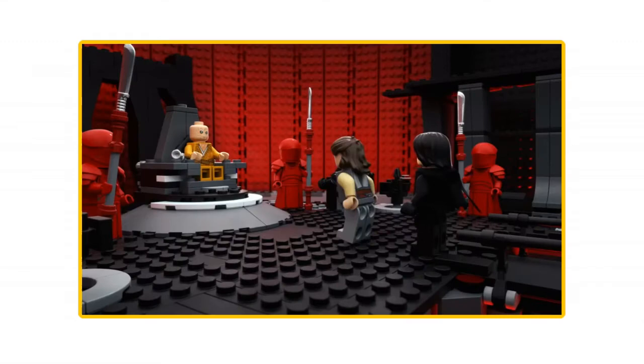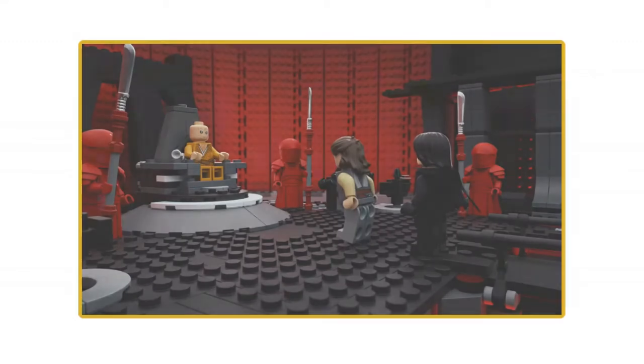Not only did this new video tease a new Snoke's Throne Room set supposedly coming in 2018 with official first images, but it looks like this video also unveiled a new Last Jedi based set coming out soon, possibly in summer 2018, alongside the other Last Jedi sets.